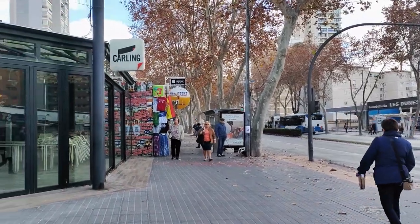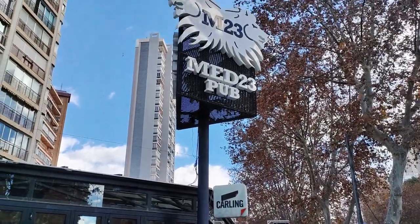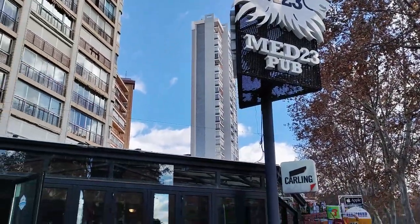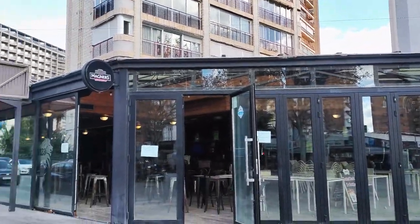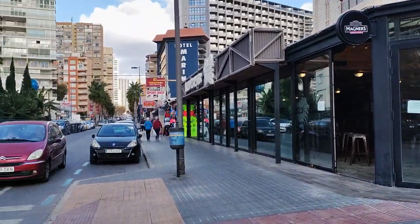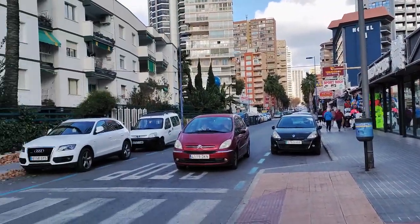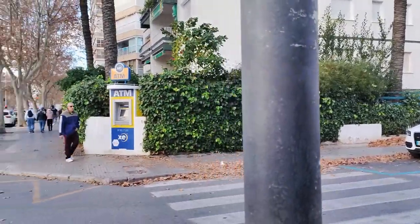Hi there, buenos dias and welcome to my YouTube channel Benador Man Beyond. Today I'm taking you for a walk along Avenida del Mediterraneo, which is a very long avenue that runs just one street back from the Levante beach and is packed full of shops, bars, restaurants and even the odd hotel. At over one and a half kilometres long in total, today we are going to stroll along a good section of it, so let's get started.